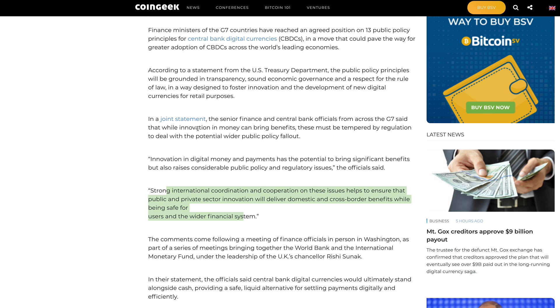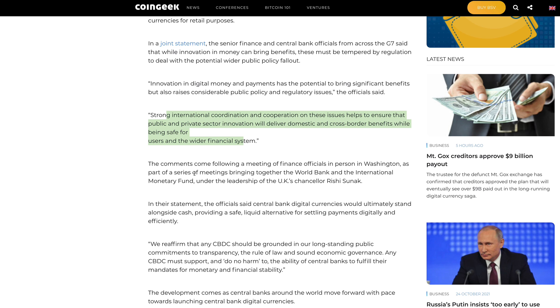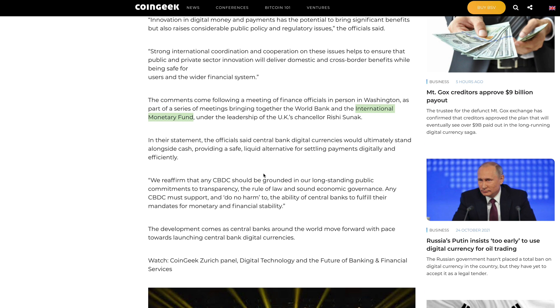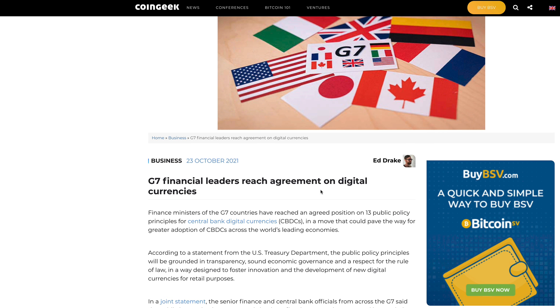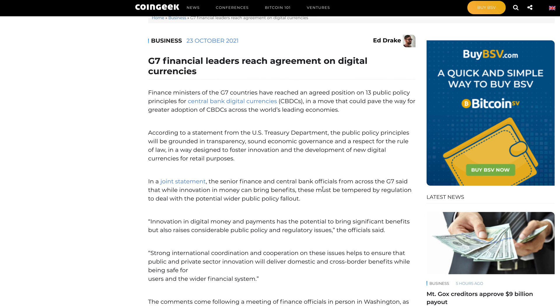G7 countries want an international standard so they can conduct business in a safe manner — it has to be a standard that everybody is willing to get on. Interoperability is something that Ripple does very well. Since Ripple is a partner of the World Economic Forum, comments came following a meeting in Washington involving the World Bank and the International Monetary Fund under the leadership of UK Chancellor Rishi Sunak — two organizations very familiar with Ripple. The officials said central bank digital currencies would ultimately stand alongside cash, providing a safe, liquid alternative for settling payments digitally and efficiently.